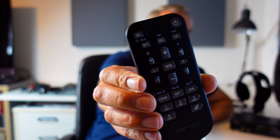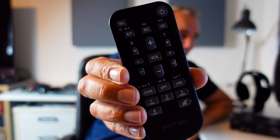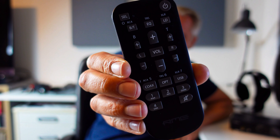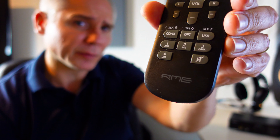Included with the RME is a nice-sized remote control with dedicated buttons for standby, volume, balance, bass and treble, input selection, mute, loudness, and EQ. In addition, there are four programmable buttons that provide access to 52 different functions.